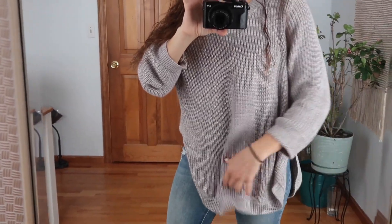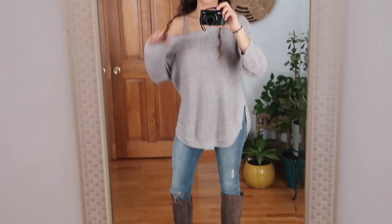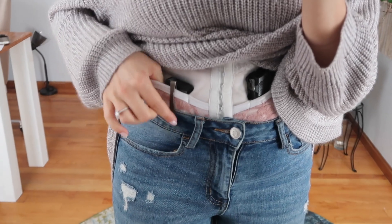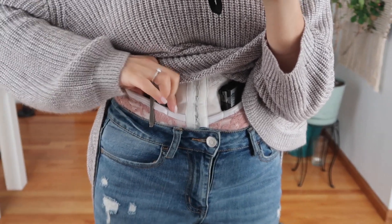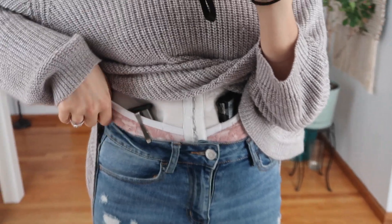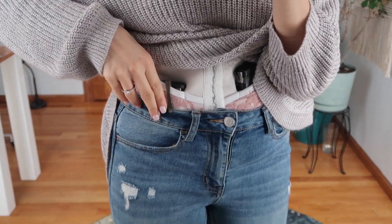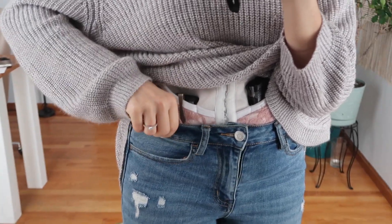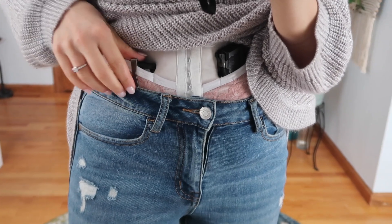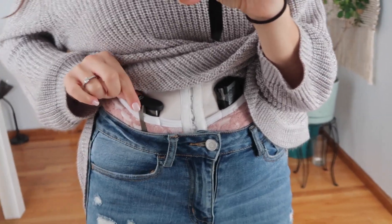I could also just wear my shirt like this if I wanted to — that's actually not bad. I do like to have my extra magazine in a Neo Mag and not just floating around in the pocket, because if it's not in the Neo Mag it can get a little bit lost back there. There's so much room for it to move. So I always like to have the Neo Mag holding it in there. It's so low profile that you don't notice it, but it keeps your magazine in place.